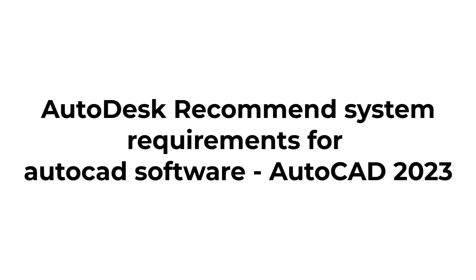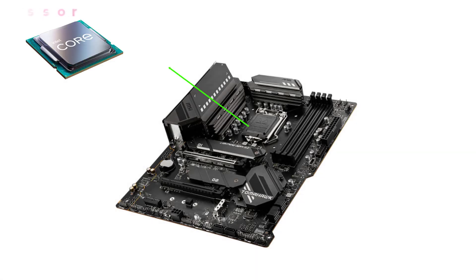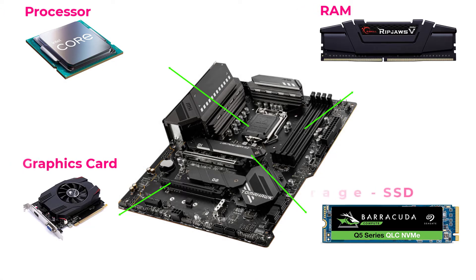Autodesk recommends some system requirements for efficient use of AutoCAD software. We should mainly concentrate on processor, RAM, graphics card, and storage.